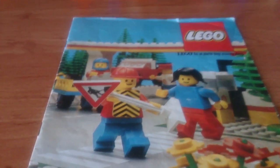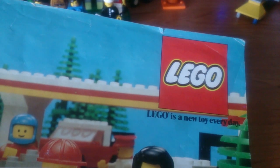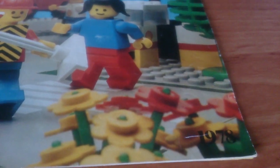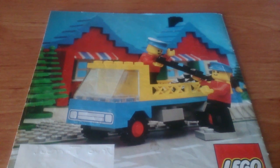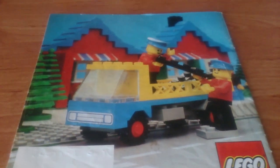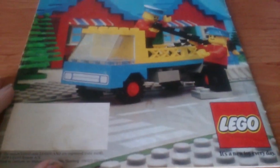The tagline is 'LEGO is a new toy every day.' It's a bit hard to see, but the year 1978 is kind of hidden in the flowers — not the best design, but we'll forgive LEGO for that. And on the back cover there's set 643, a small truck, and 376, House with Garden in the background.